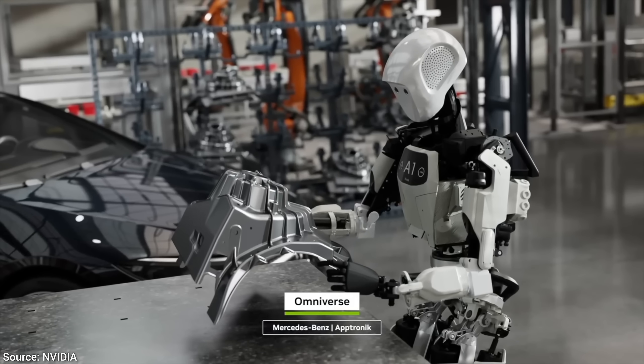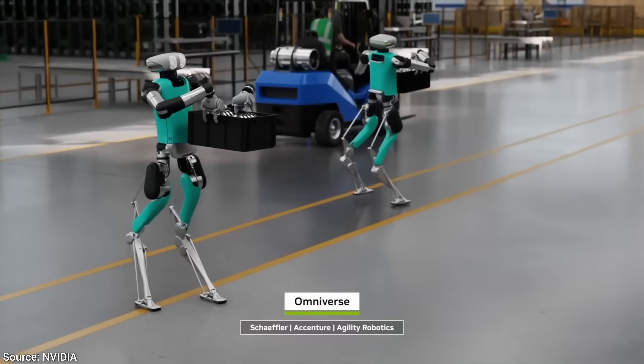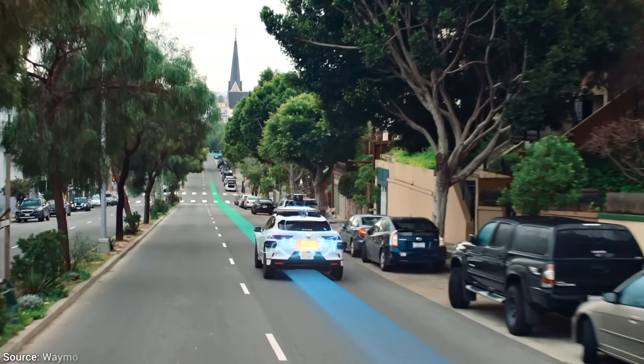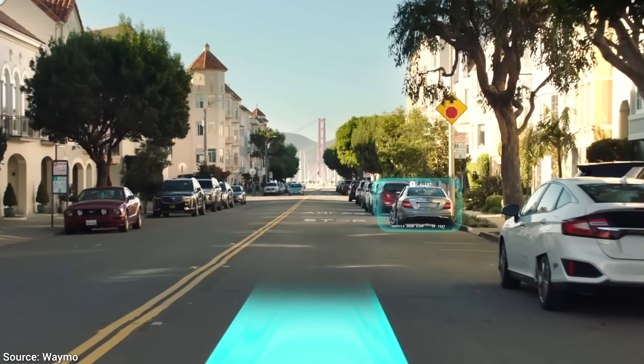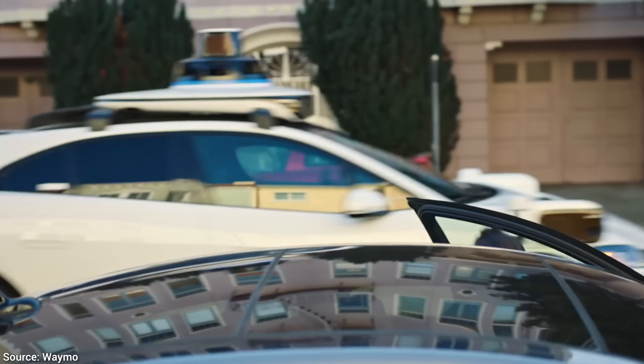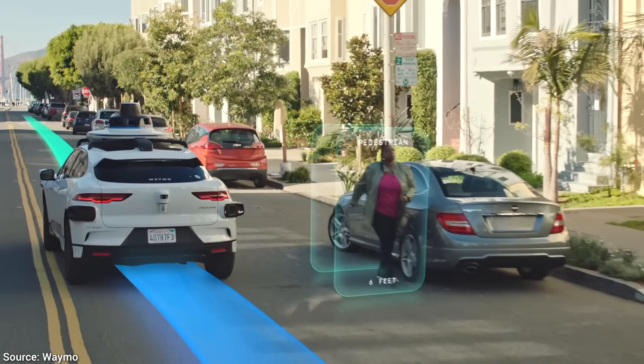We need more control over what happens in these videos, but that's hard to do. Imagine trying to teach a self-driving car without being able to create an exact scenario for each lesson. That sounds impossible.